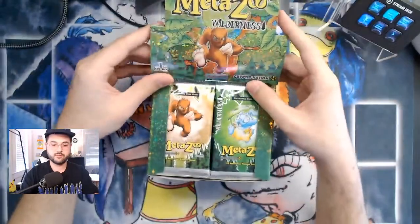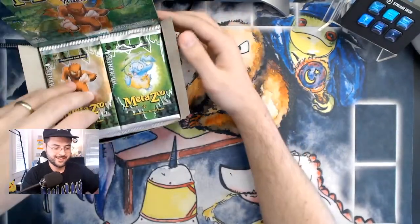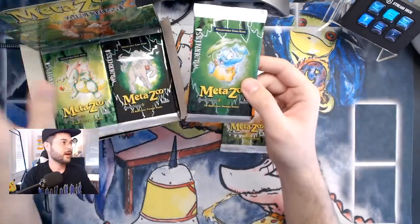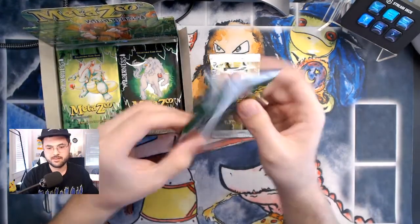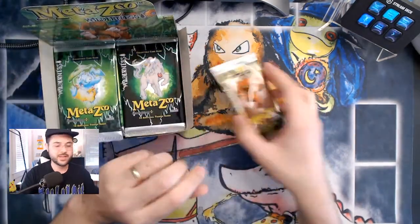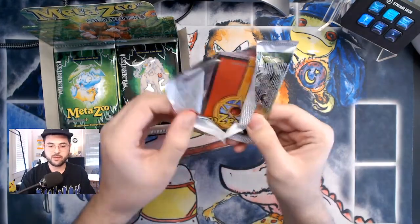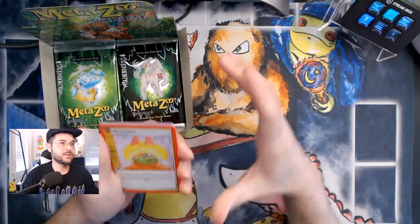Man, these packs look good — Bigfoot, look at that. These are sweet. We got four pack arts. I'm honestly not sure what this guy is called — is this the snipe guy? I'm not sure. I've actually kept Wilderness pretty unspoiled for myself, so a lot of these I'm going to be seeing for the first time. I enjoy doing that when I can.